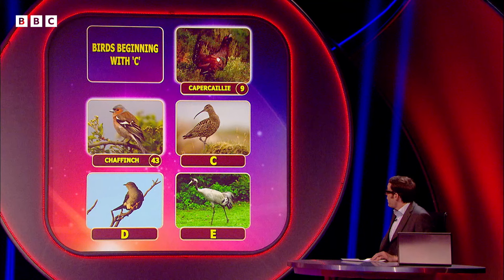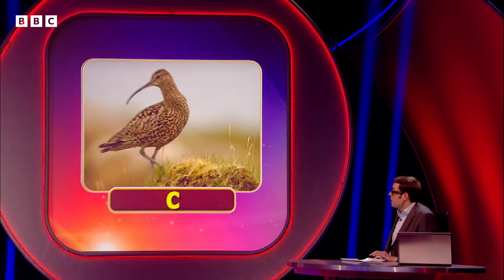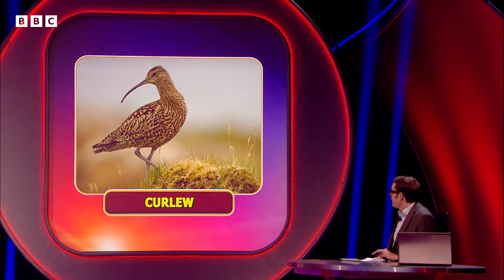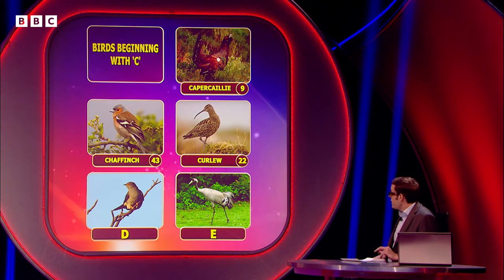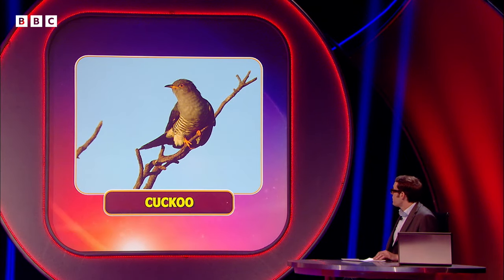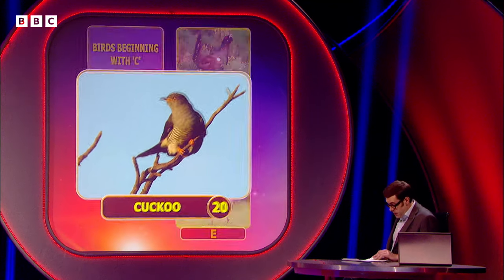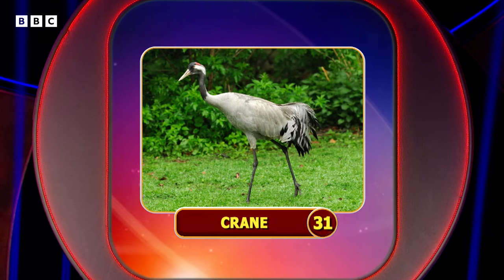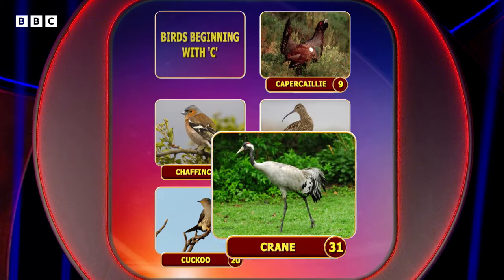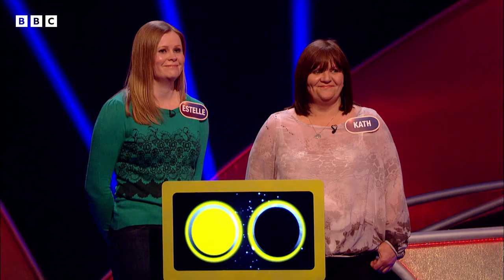C is a curlew, and that would have scored you 22. D is a cuckoo — a cuckoo would have scored you 20. And E — is that a crane? It is a crane, yes, and that would have scored you 31 points. Very well done to anyone who got all five of those. The best answer there is the capercaillie, so good work. Thanks very much indeed, Richard. So here comes your second question.